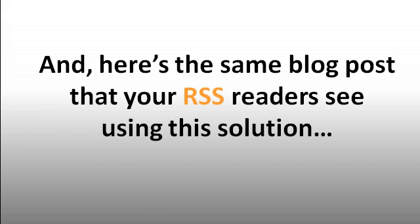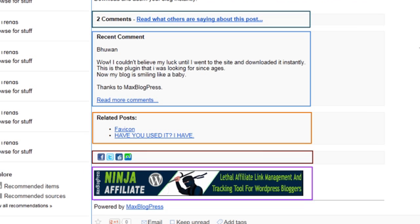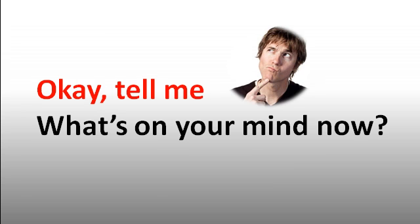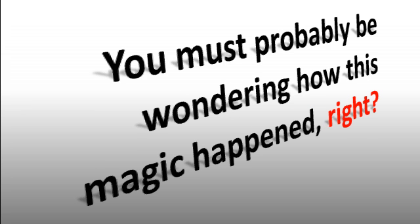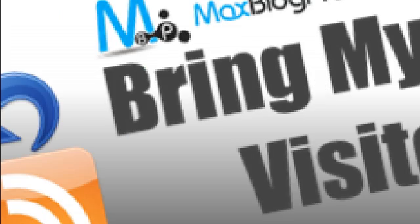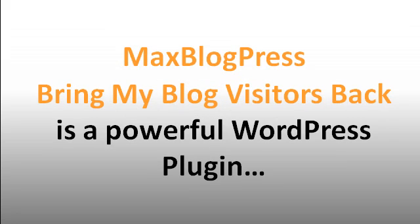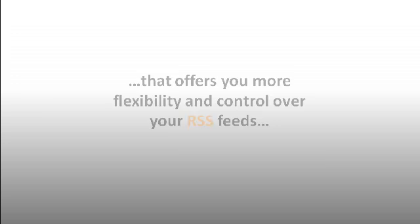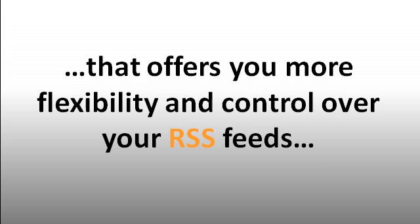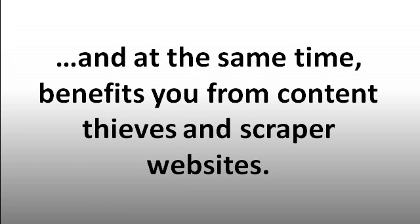And here's the same blog post that your RSS readers see using this solution. You must probably be wondering how this magic happened — to kill the suspense, we call this solution Max Blog Press Bring My Blog Visitors Back. It is a powerful WordPress plugin that offers you more flexibility and control over your RSS feeds, enticing your RSS readers to visit your blog without the slightest annoyance, and at the same time benefits you from content thieves and scraper websites.